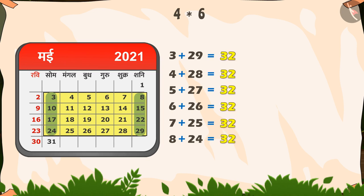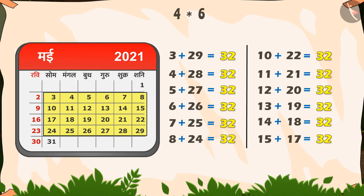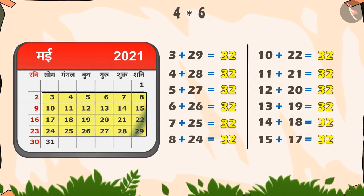इसी तरह, दस और बाईस, ग्यारह और इक्कीस, बारह और बीस, तेरह और उन्नीस, चौदह और अठारह, और पंद्रह और सत्रह का योग भी बत्तीस है। अतः इस जादुई आयत में यही जादू है।